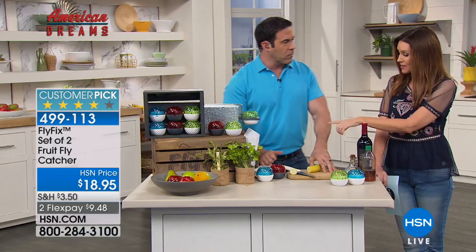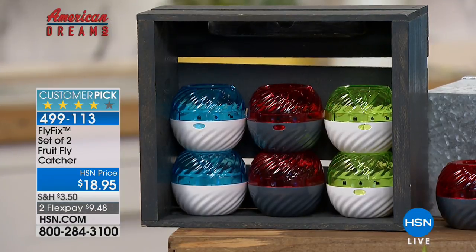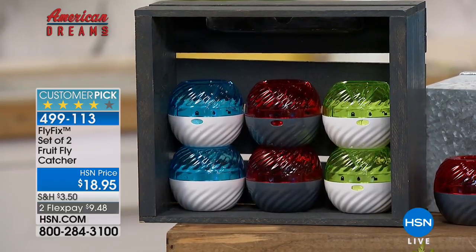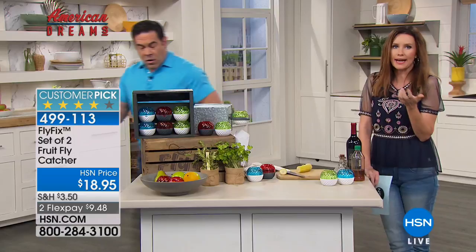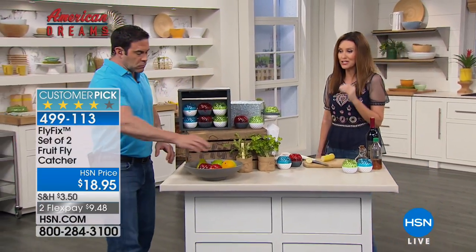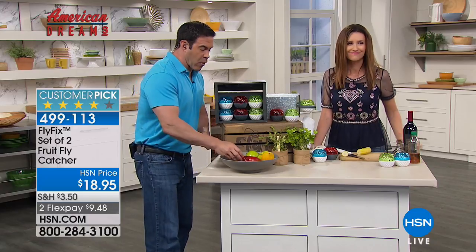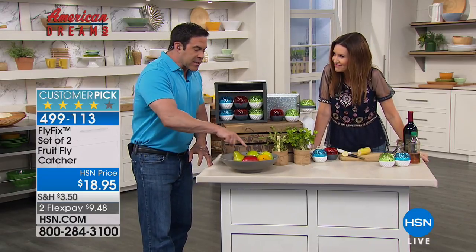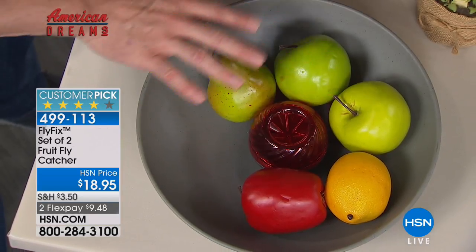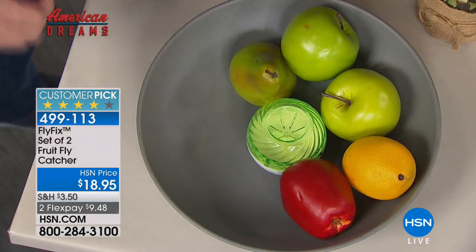It's available in red, green, or blue — the green and blue have white on the bottom, the red has a gray base. Pick a color that seems unobtrusive; it just looks like a scent or aroma diffuser you've added to your home. Nobody knows you're actually catching fruit flies. In fact, if you're using the green it looks just like a green apple sitting in your fruit bowl — you literally will not know the Fly Fix is in there.